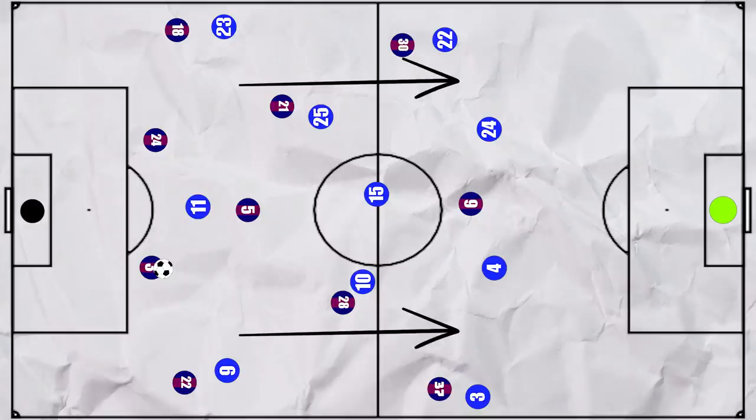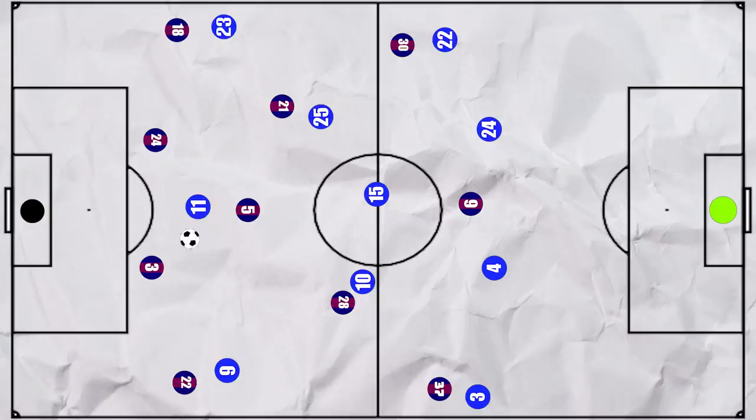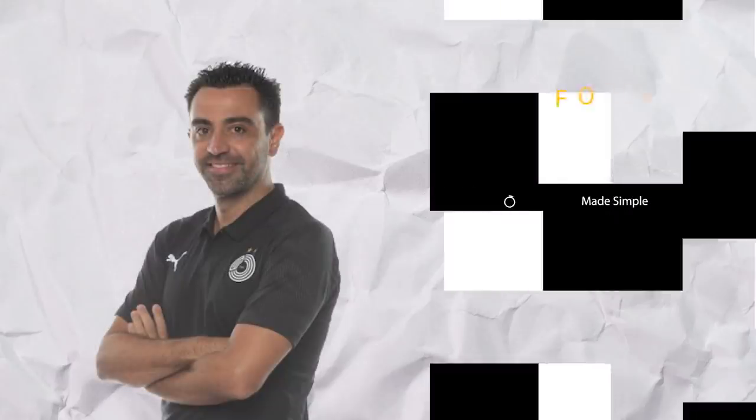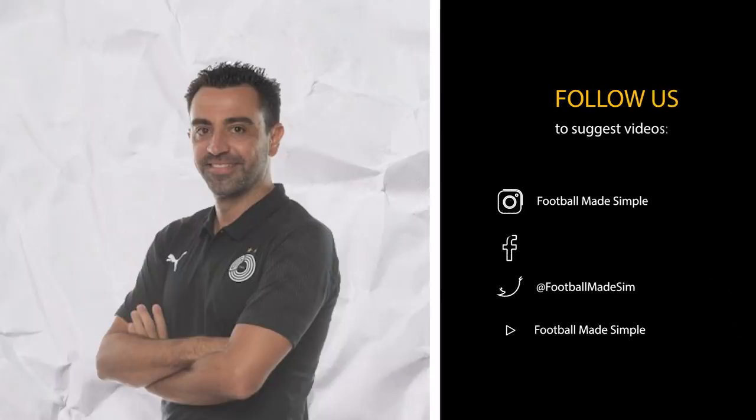Another interesting thing to note was the speed of their transitions — when Barcelona won the ball back deep, they looked to release Memphis as quickly as possible rather than first building up. Overall, Barcelona still have a ways to go to get back to their usual level, and this match showed that a change in manager is not an overnight fix. There are naturally still a lot of old patterns present in this side, but it'll be interesting to see what Xavi can do with the full squad and time.